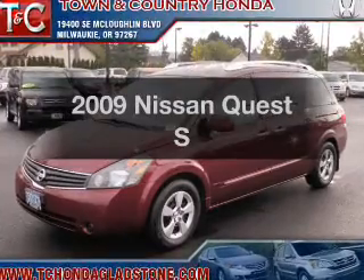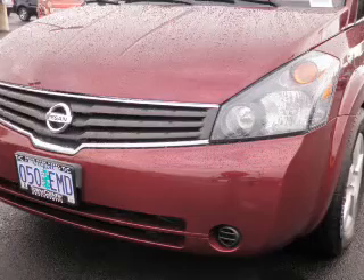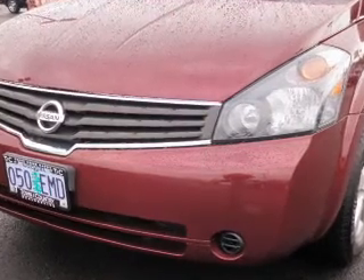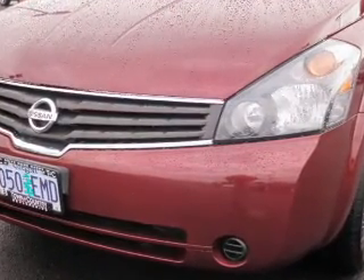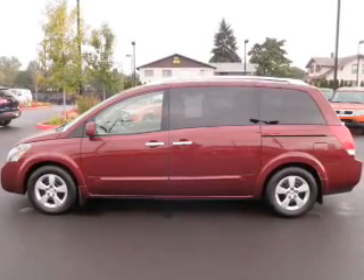Check out this 2009 Nissan Quest. Travel the roads in style and comfort in this great vehicle with a solid six-cylinder engine that responds smoothly to its five-speed automatic transmission. Anti-lock brakes help to bring your vehicle to a safe stop.